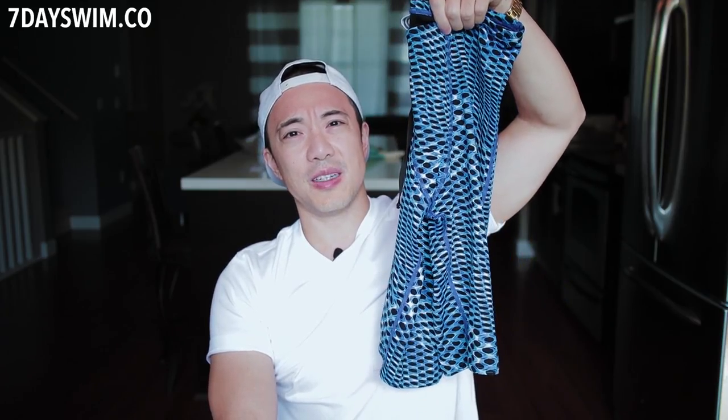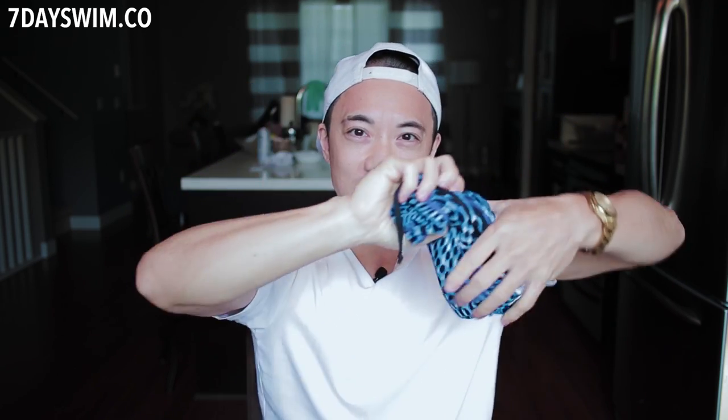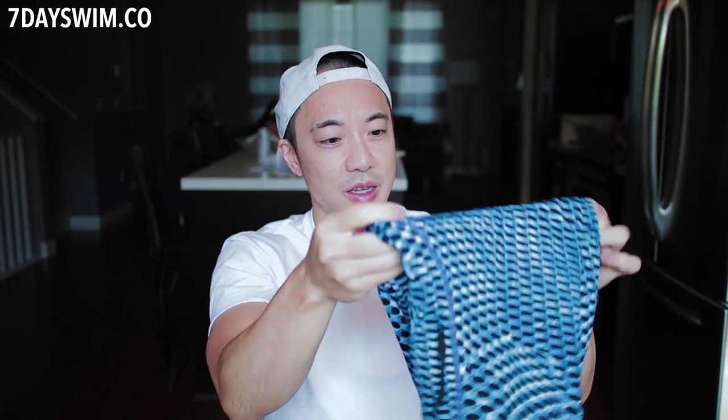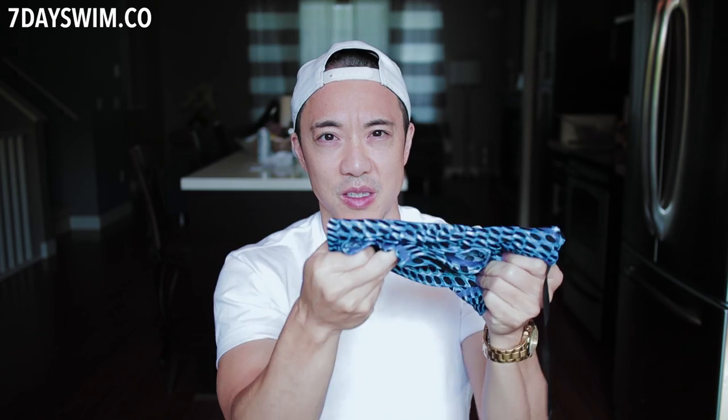Whatever you do, do not wring your jammers or swimwear like an Indian burn — I've seen some guys do this. Never do that; take care of these. What you do is rinse them in cold water, then squeeze out the excess water, and hang to dry. I never put them in the washing machine or dryer, and I don't wash them with the rest of my clothes. This is very delicate fabric and you don't want it to stretch. Cold water, maybe a little bit of soap to get rid of the chlorine, wring gently, and then dry.